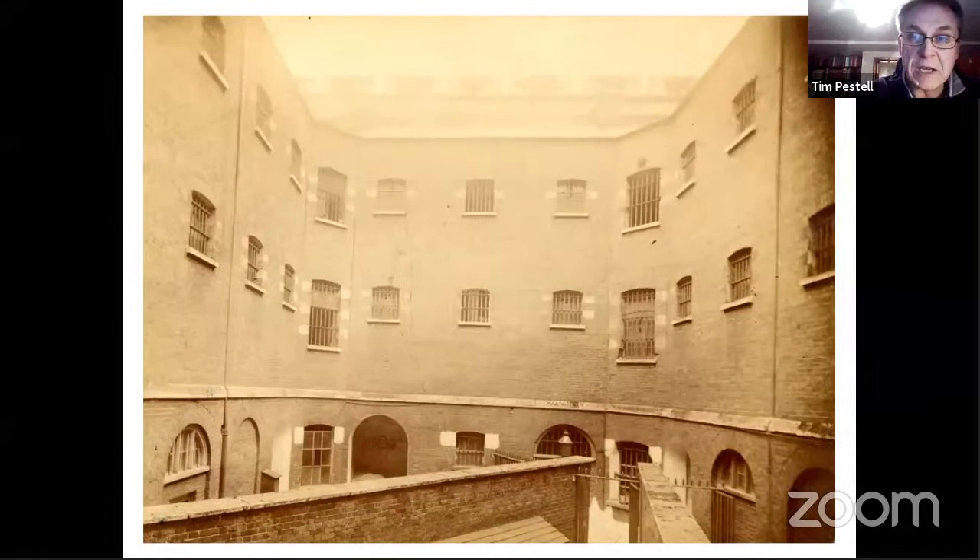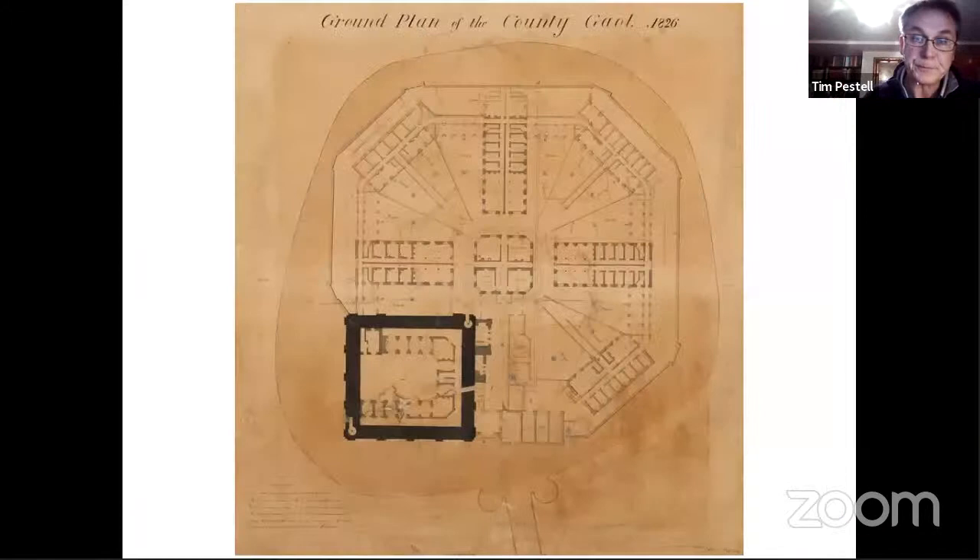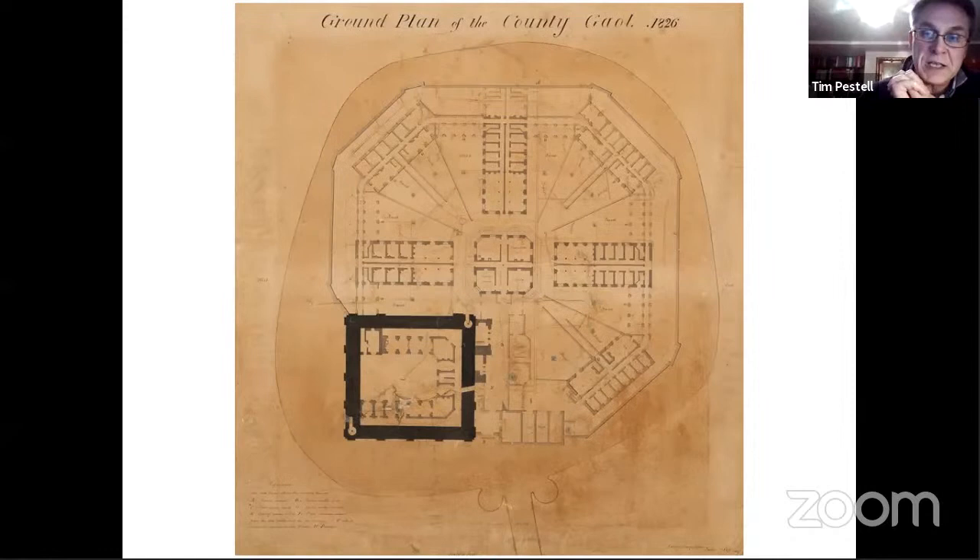Soane's jail quickly became outdated, and a new prison was built by William Wilkins in the 1820s, sweeping away Soane's jail on the outside of the keep. Soane's jail block was originally four stories high, but it caused subsidence due to its weight and had to be stripped out. Wilkins adopted Bentham's panopticon idea of radiating galleries full of prison cells, with the governor's house in the centre from where he could observe all corners of the prison. This prison too eventually became unfit for purpose, and a new prison was built on Mousehold Heath just outside the city in the 1880s, which is actually still in use.